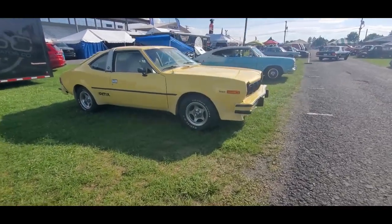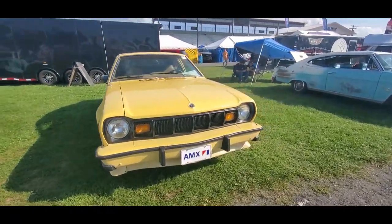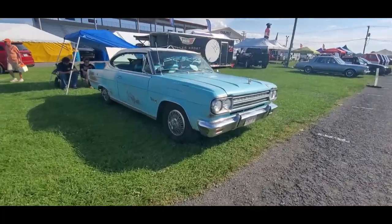And of course the last of the AMX in name only with the Hornet — that's a one-year-only thing. And the Marlin, that was always a fascinating car, very polarizing.